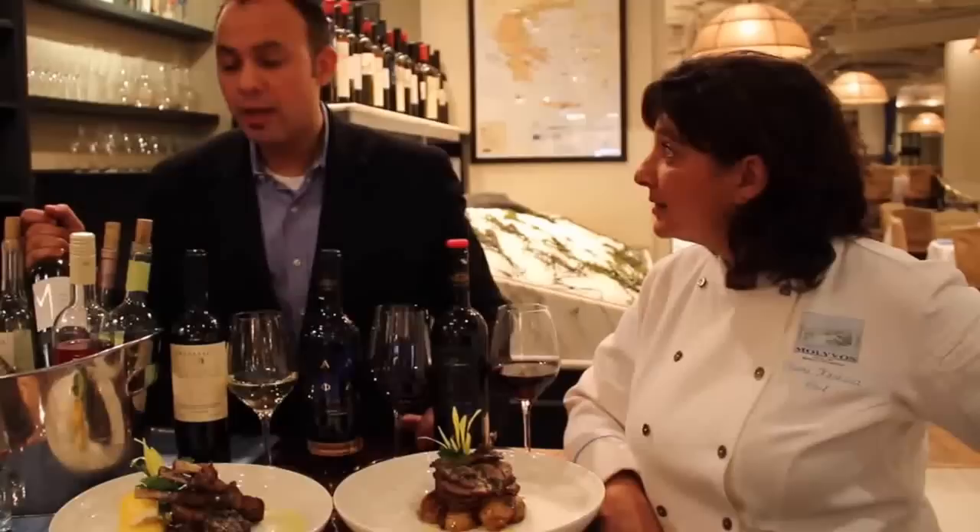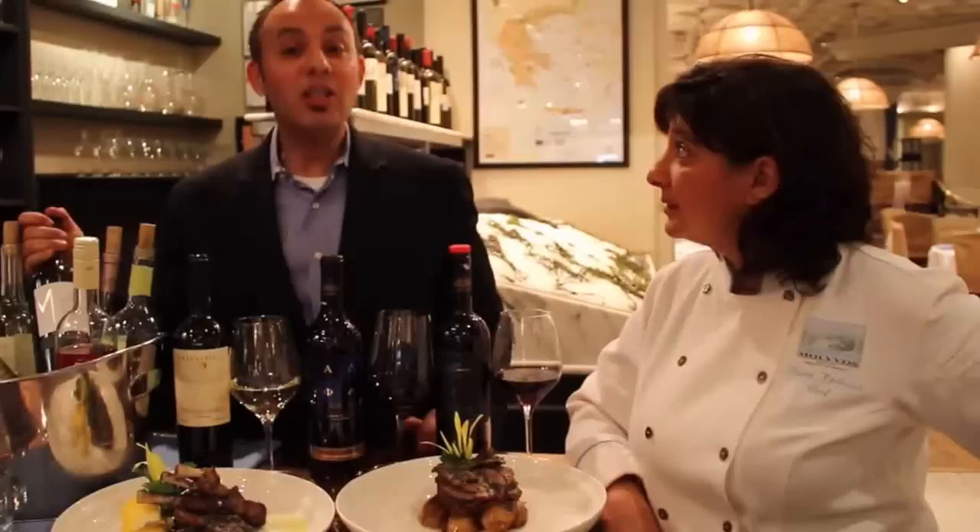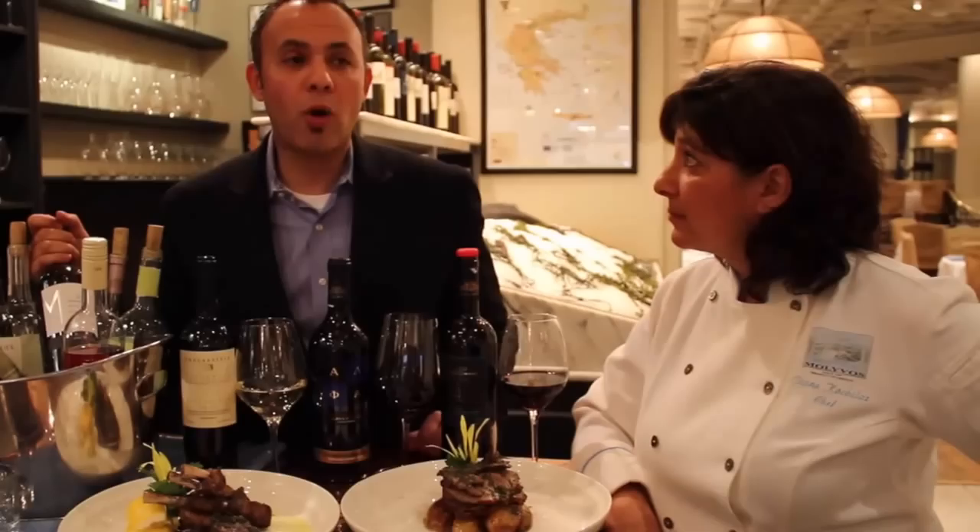Yes, we can have Chardonnay, Syrah, and other cosmopolitan grape varieties, but indigenous is the focus, and that's what we focus on. We have beautiful Chardonnay on the list as well. We have about 540 wines right now, with a lot of verticals that showcase the evolution of the winemakers as well as the beginning.